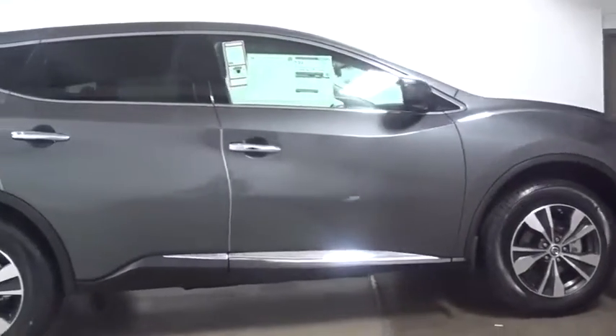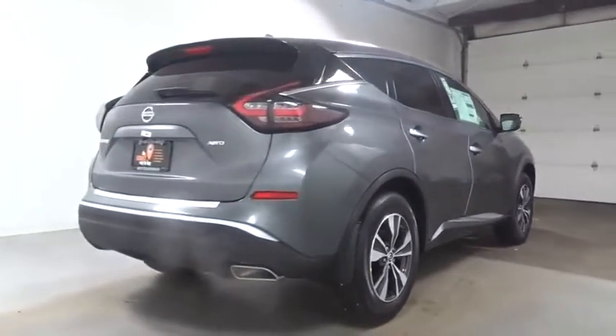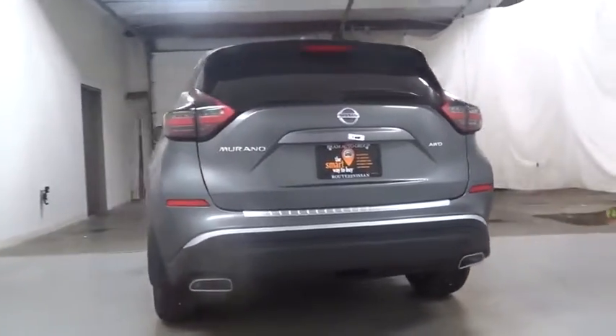Great fuel economy and a powerful V6 engine combine to deliver a refined driving experience. This vehicle has less than 100 miles. Here are some of this vehicle's great options.